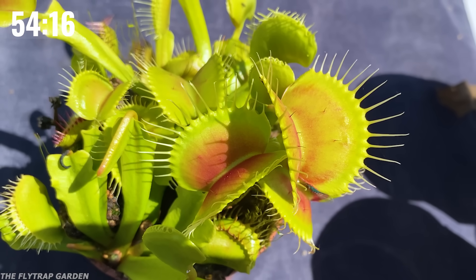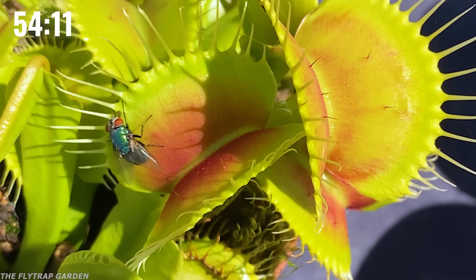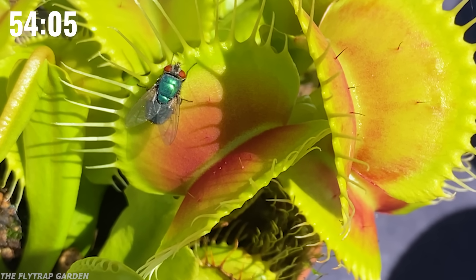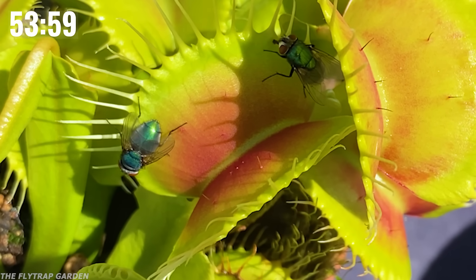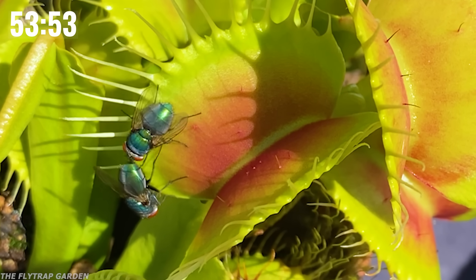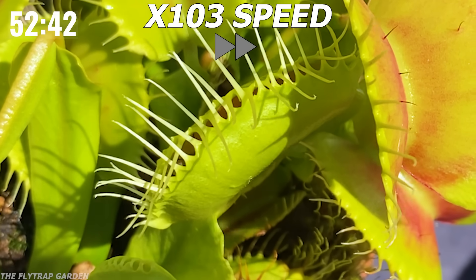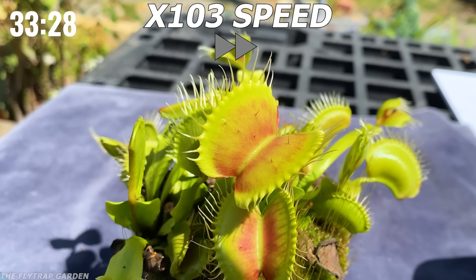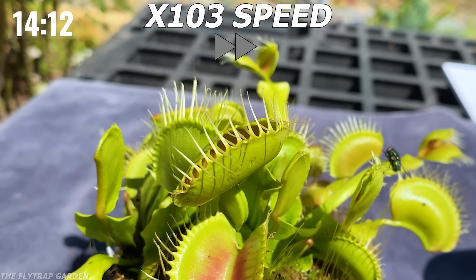As bugs lick that nectar, they slowly move around the trap, which is actually what we want because that's how bugs get tricked into hitting the trigger hairs. However, because B52 is so big, not all bugs are long enough to actually reach those trigger hairs. But if your nectar is tasty enough that you have more than one bug eating it at once, you might just be able to catch something. After only getting his second catch, B52 seems to have forgotten about his 'let them get addicted to nectar before closing' strategy, and with all of his traps now closed, it's time to bring out our replacement.